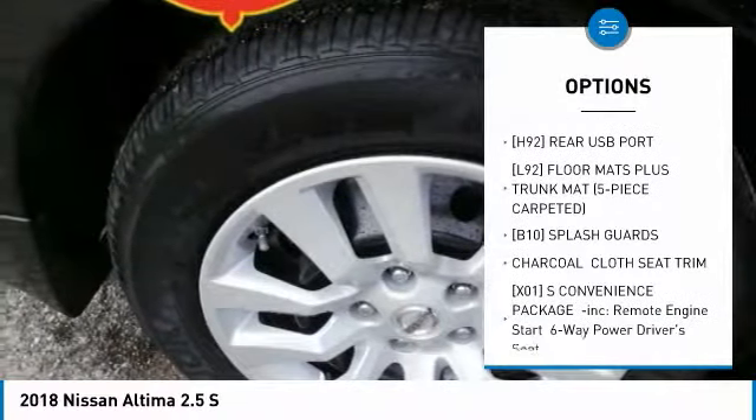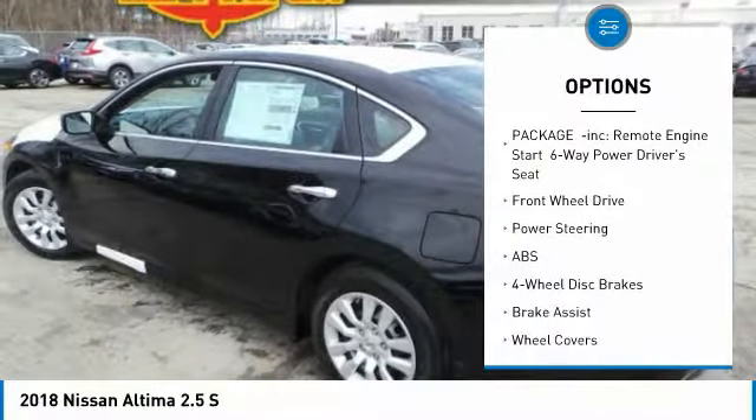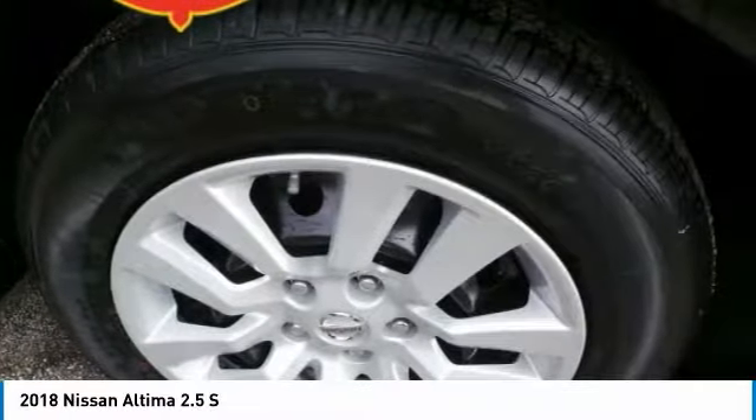Stability control, anti-lock braking system, steering wheel audio controls, traction control, keyless entry, Bluetooth, driver airbag, adjustable steering wheel, power steering, four-wheel disc brakes.